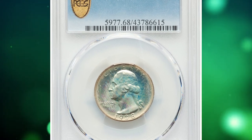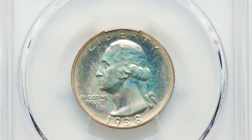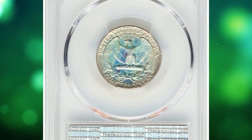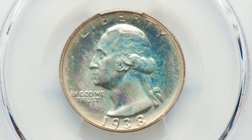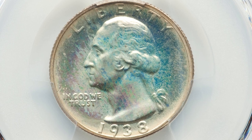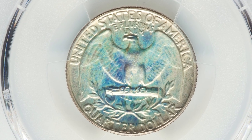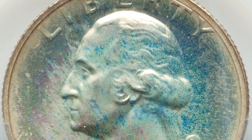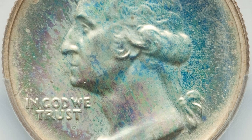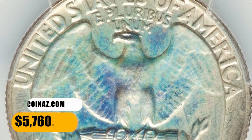Number 4: This is a 1938 Washington quarter in PR68 condition. Available in lower grades, the 1938 proof Washington quarter is conditionally rare in PR68, and no numerically finer pieces are reported by PCGS. According to Heritage, this registry set contender displays beautiful mirrors and satiny relief elements with pristine overall surfaces. Lovely iridescent toning graces each side. It was sold for $5,760.